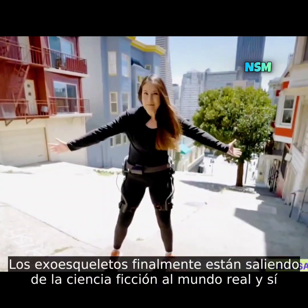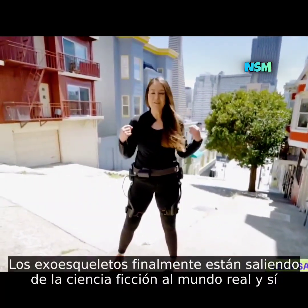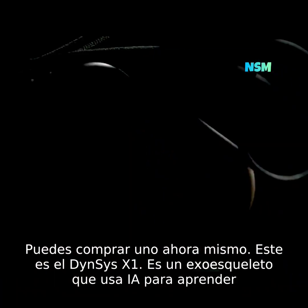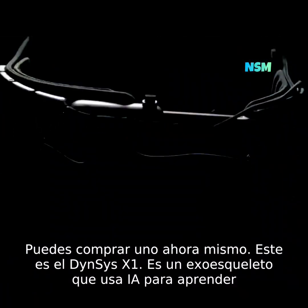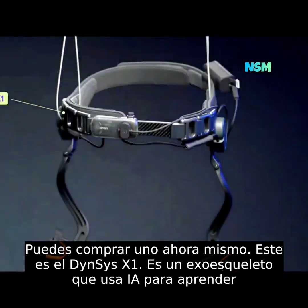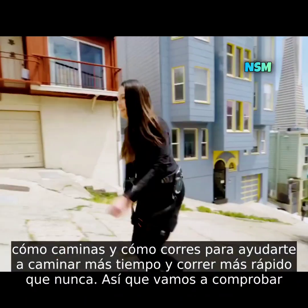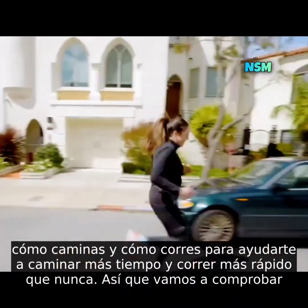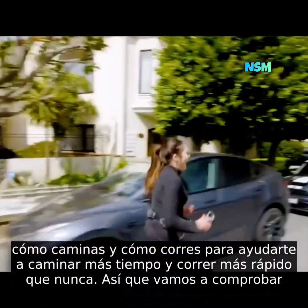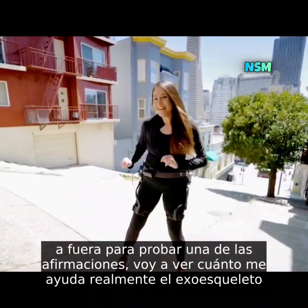Exoskeletons are finally stepping out of science fiction into the real world, and yes, you can buy one right now. This is the Dinsys X1, an exoskeleton that uses AI to learn how you walk and how you run, to help you hike longer and run faster than ever. Let's go check it out.